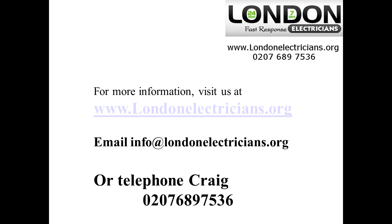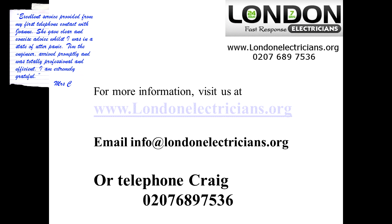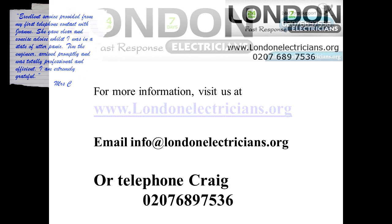With a flood it is important that you get some professional advice from an electrician, so contact Craig on the number below or email us to help you. We have a no fee call out charge so just contact us now. Also visit our website for more information including some testimonials. Thanks very much — London Electrician.